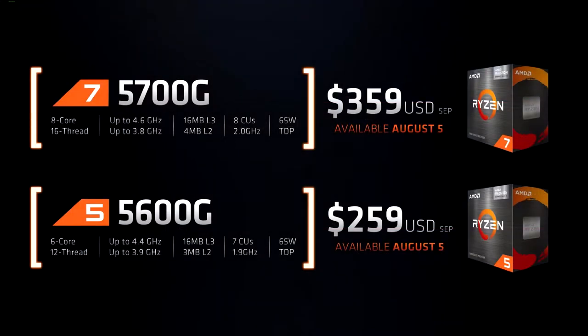Next up we have the Ryzen 5 5600G, which is a 6-core 12-thread model with a base of 3.9 GHz and a boost of 4.4 GHz, and this APU has 7 Vega compute units.